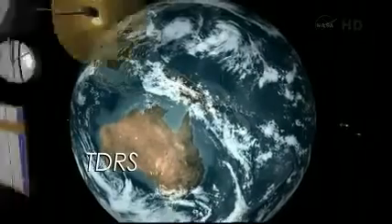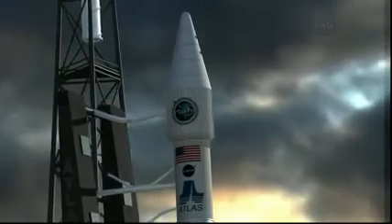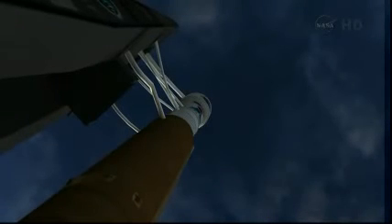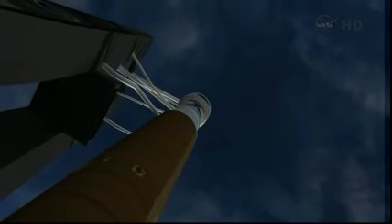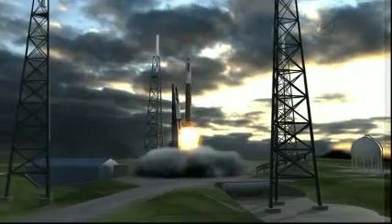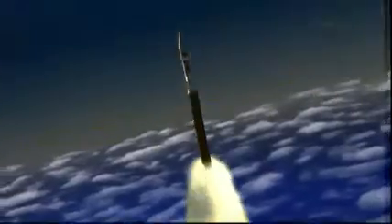30 years ago, NASA launched into a new era of high-bandwidth continuous space communication with the Tracking and Data Relay Satellite, TDRS. Today, NASA is continuing this legacy by launching the first of the next generation of satellites, TDRS-K. At Cape Canaveral, the TDRS-K spacecraft sits atop an Atlas V rocket ready for launch. Liftoff of the Atlas V rocket carrying the next generation Tracking and Data Relay Satellite, TDRS-K.